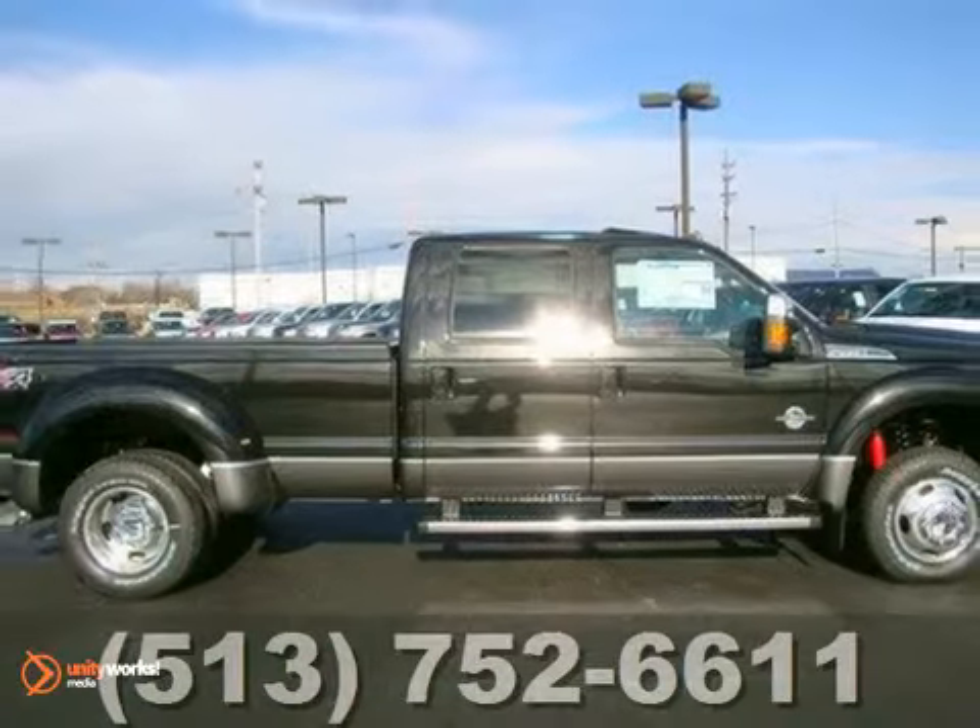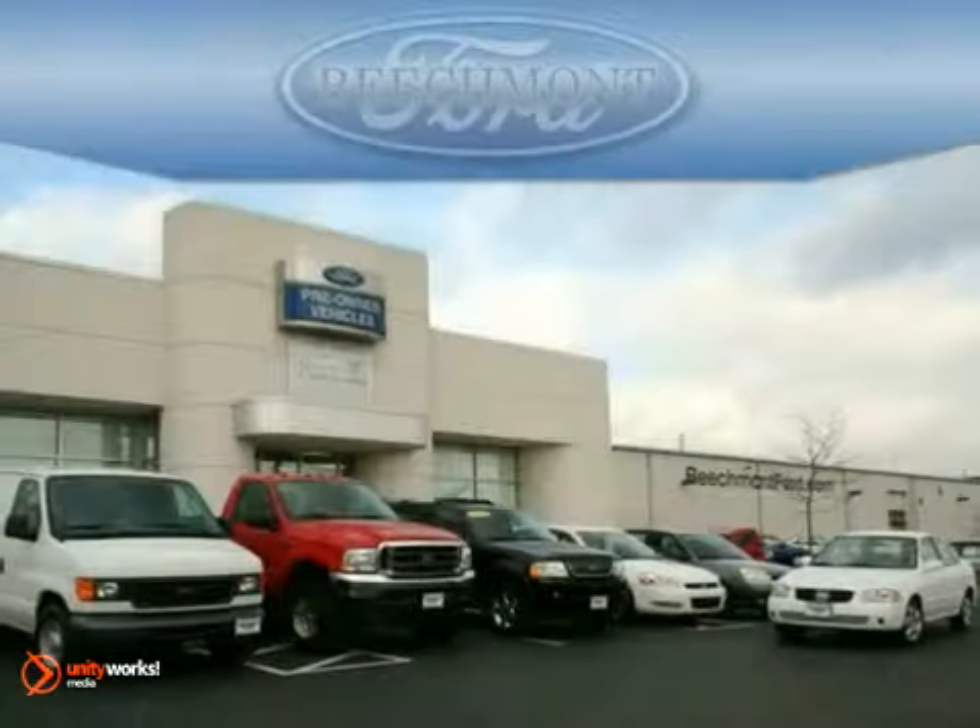It won't be here for long, so come in for your test drive today. Beachmont Ford, we're a friend in the community. Stop in today — we're easy to find off I-275 at Exit 65A Beachmont Avenue.